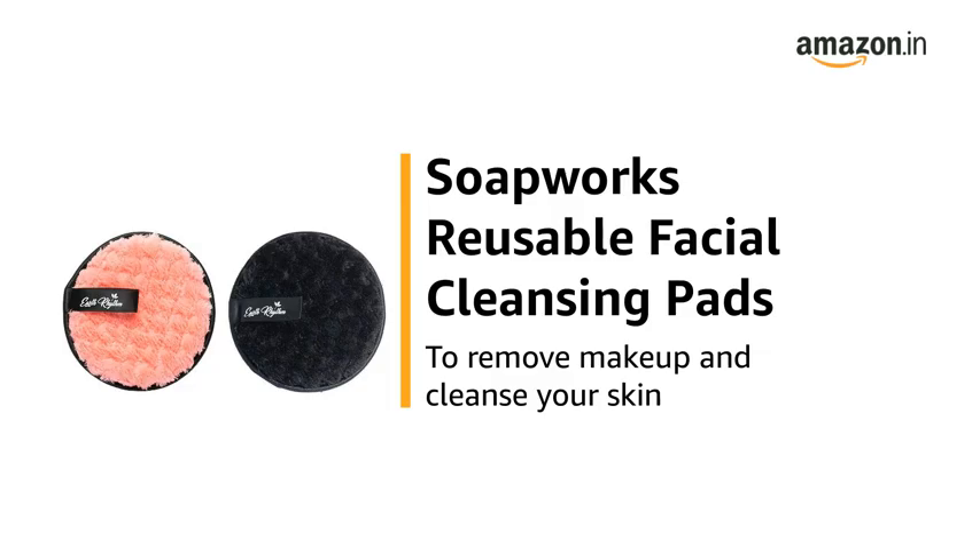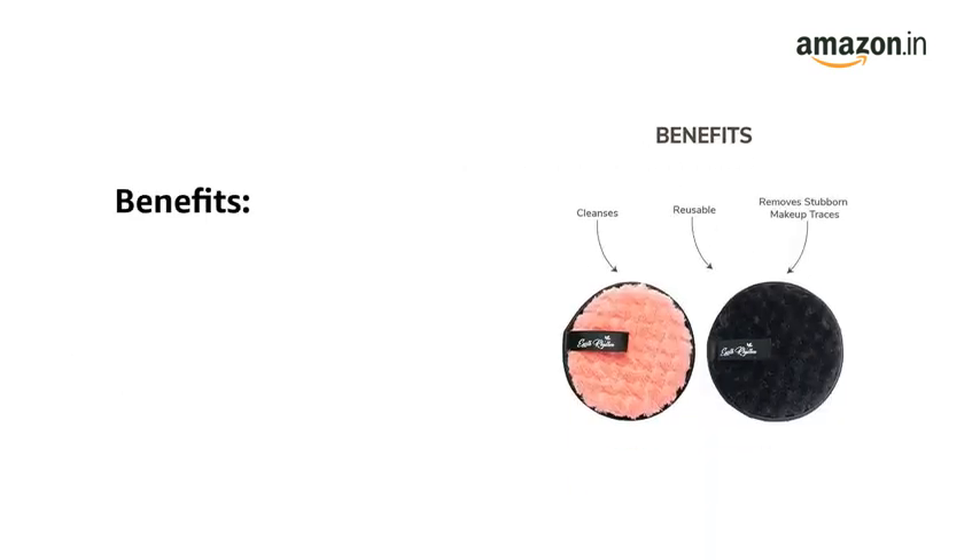This is the Soapworks Reusable Facial Cleansing Pads, to remove makeup and cleanse your skin. The Soapworks Facial Cleansing Pads are multifunctional, as they help wipe away foundation, lipstick, eyeshadows, and even waterproof mascara.